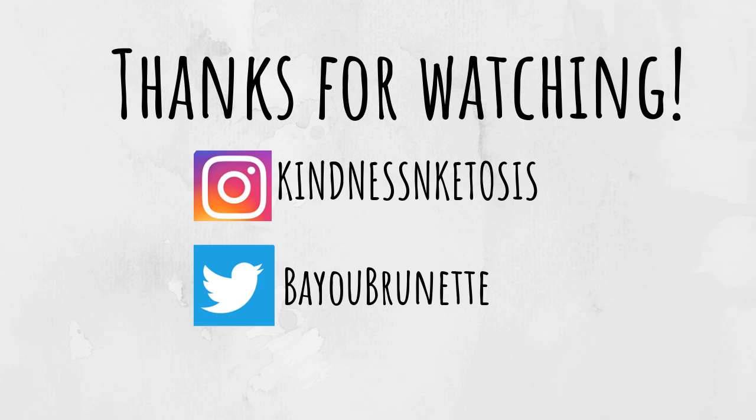And that is it, everyone. Those are the top ten smartwatches for this week's Top Ten Tuesday. If you enjoyed this video, please be sure to give it a thumbs up. Let me know down in the comments below what product you'd like to see featured in next week's Top Ten Tuesday. Thank you all so much for watching — I look forward to seeing you all in my next one. Bye!